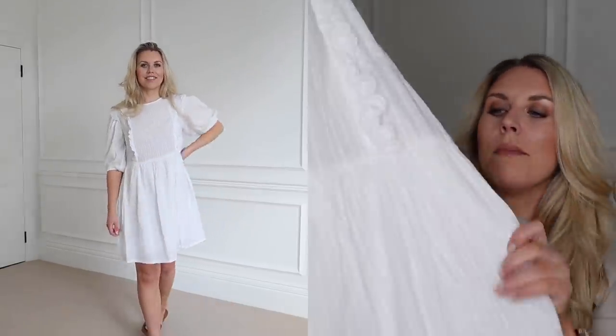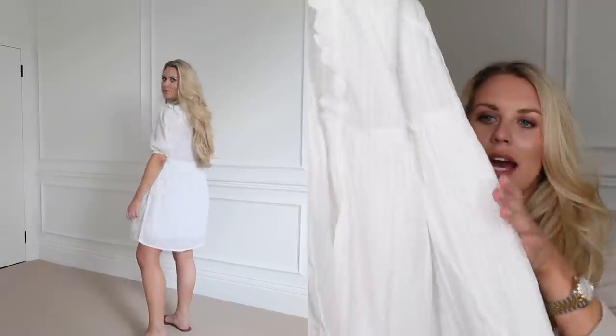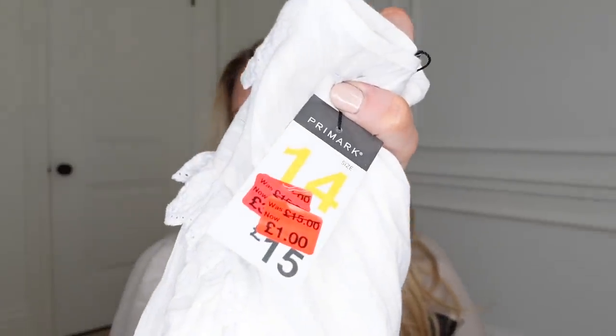The first item from the one pound rail is a summery dress — my first true spring/summer item of the season. It's a gorgeous white frilly lace dress. I remember this from last year, probably in the sale. It's a lovely fabric and from the waist down it is double lined with loads of little frilly details. There was only one size left, a 14, but having tried it on I wouldn't have gone smaller anyway. Originally 15 pounds, reduced to one pound.